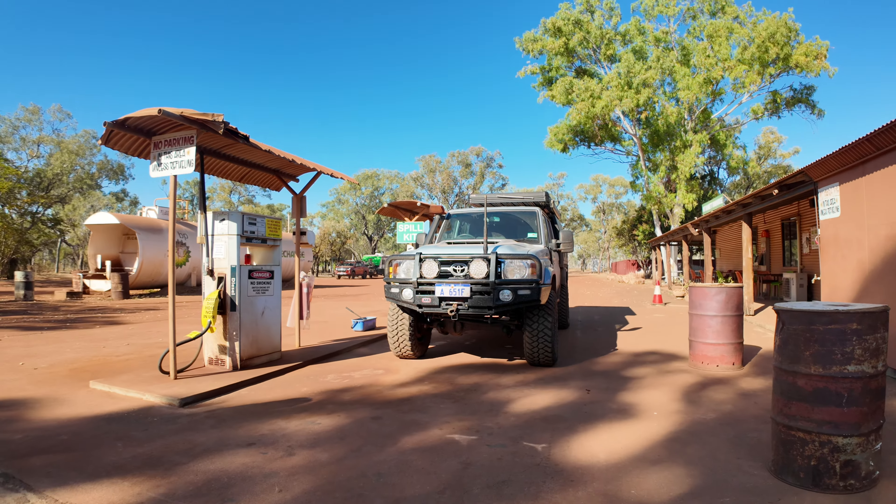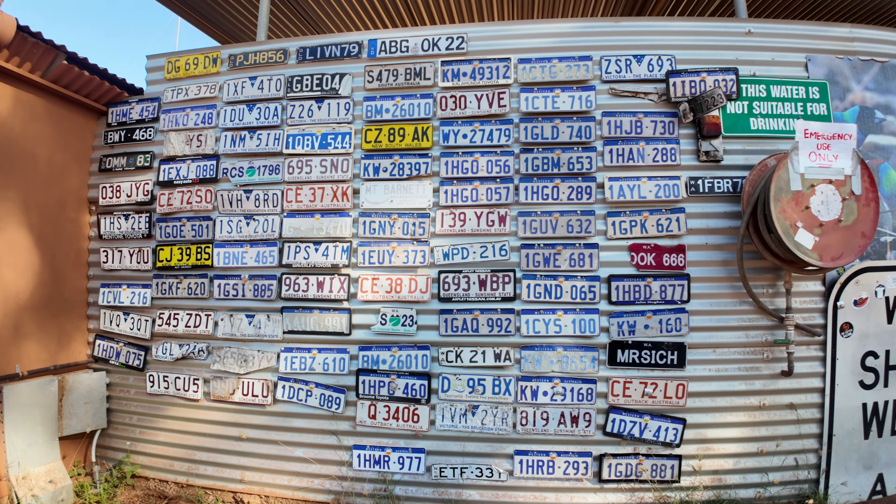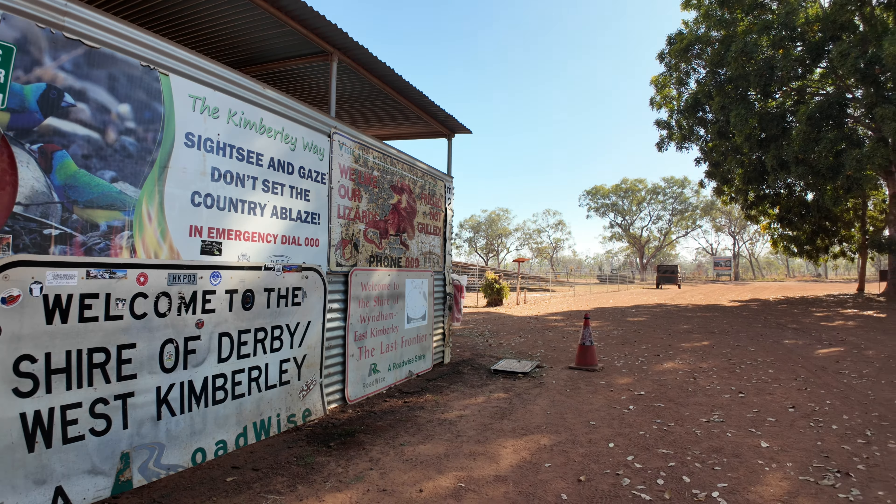We finally made it to Mount Barnett and we're on our way into Manning Gorge now. We filled up there. We didn't end up getting any footage at Ellenbray Station — we pulled in and we're a little bit late. It wasn't really all it's cracked up to be, that's for sure. We've got some good thoughts and opinions on the Gibb River Road now after visiting Ellenbray, but that's for another video. No more negatives today — on to the positives.